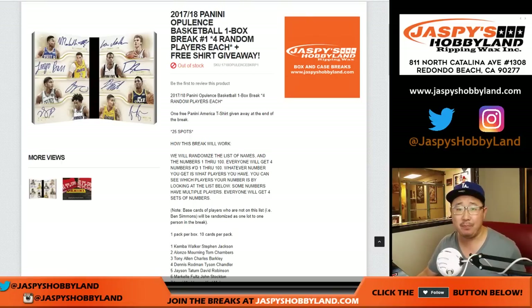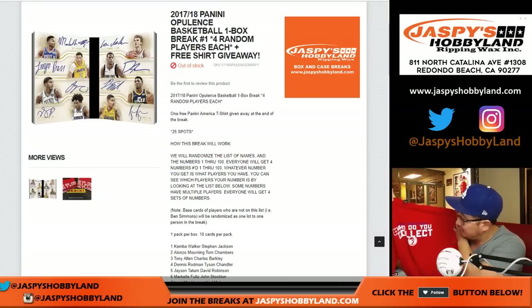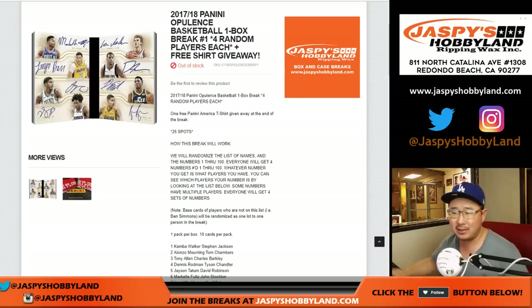Break number one. And we're giving away a shirt at the end — a Panini shirt. Panini cooked us up with some nice t-shirts. 100% cotton. Red, says Panini Trading Cards. Who do you collect? It's got the lance, the knight — so, lancelot holding a lance.